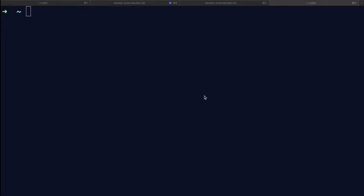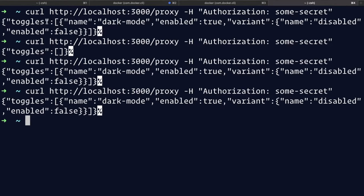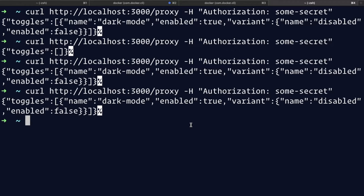The difference between this and what we did in the project settings is that when we set it in the project, we set a project-wide setting for all feature toggles we create — giving all feature toggles access to these three environments. But what we're doing here is saying: for this feature toggle, we want the strategies in this environment to execute. So it's a handy way to turn on or off a feature toggle for a specific environment. Now we can head over to the terminal and try the curl command again to call against the proxy. We're getting the feature toggle in the first call, an empty array in the second, and the feature toggle again in two subsequent calls.